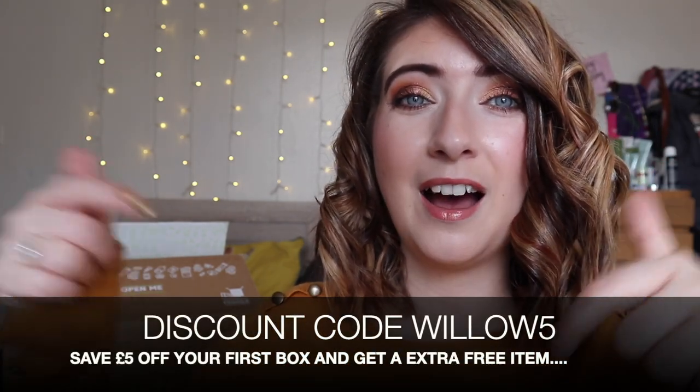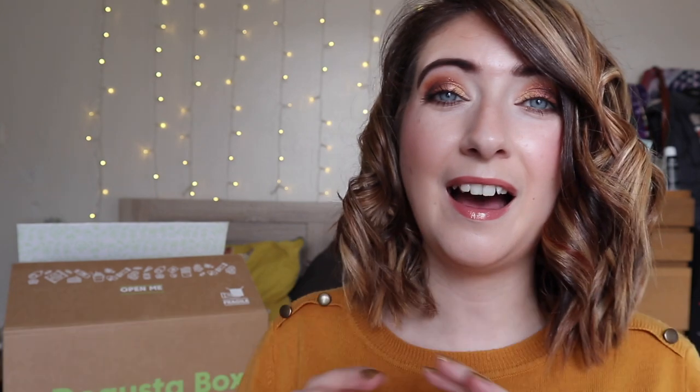I do also have a discount code so if you want to save yourself some pennies on your first box you can do that. I really enjoy this box because it's a nice way to top up your food cupboard halfway through the month — it comes around about the 20th. I absolutely love it, it's one of my favourite boxes to get every month. So let's go and check out what's in store for us this December.